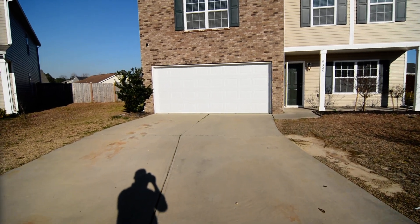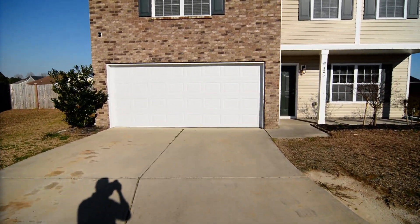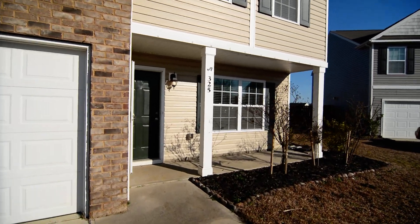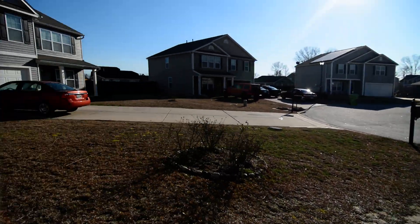Out front, you can see there's a nice size two-car wide driveway leading up to the two-car garage, a covered front porch, and you are on a cul-de-sac.